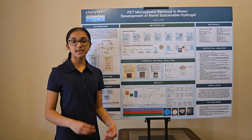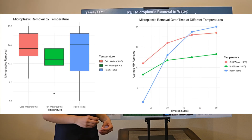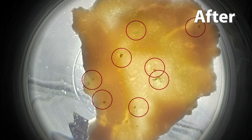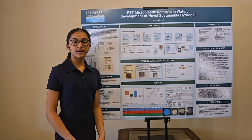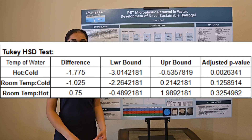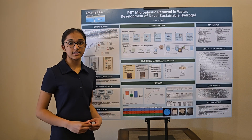I tested the hydrogel at 10, 23, and 38 degrees Celsius, simulating real-world water temperatures. Results showed an average of 93.33% microplastic removal rate, with several trials reaching 100%. To validate my data, I conducted a one-way and two-way ANOVA test, along with a Tukey HSD analysis, confirming that both temperature and time significantly impacted removal efficiency.